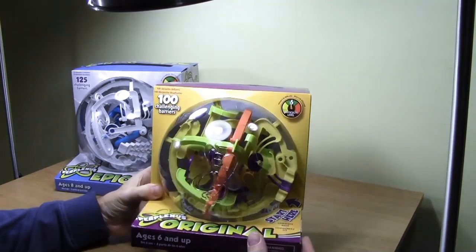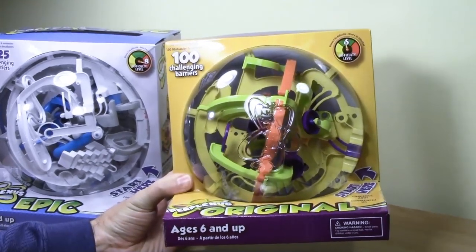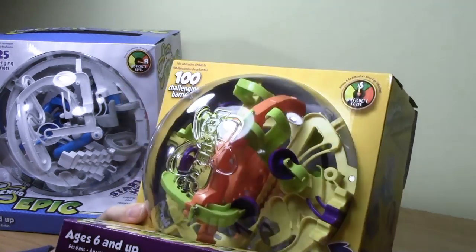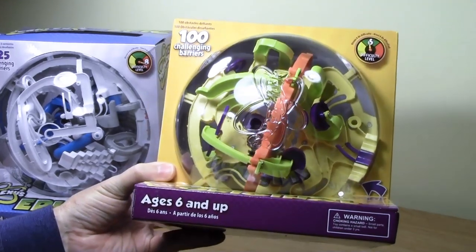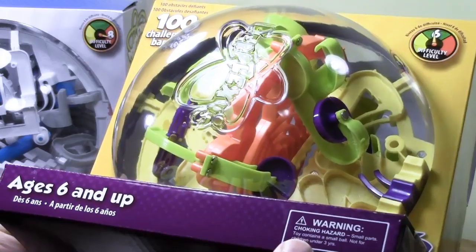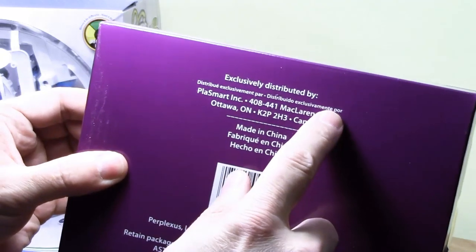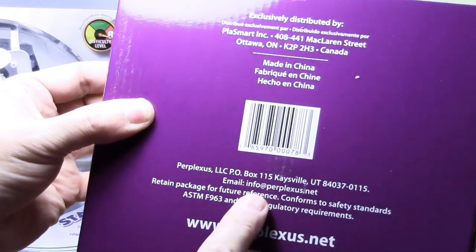So this is the one I saw at Walmart. Let me zoom in a little bit. This is the Perplexus, and it says 100 challenging barriers, difficulty level six, ages six and up. There's a choking hazard warning — small parts, contains a small ball, not for children under three. Exclusively distributed by Play Smart, made in China, and they have their website listed.